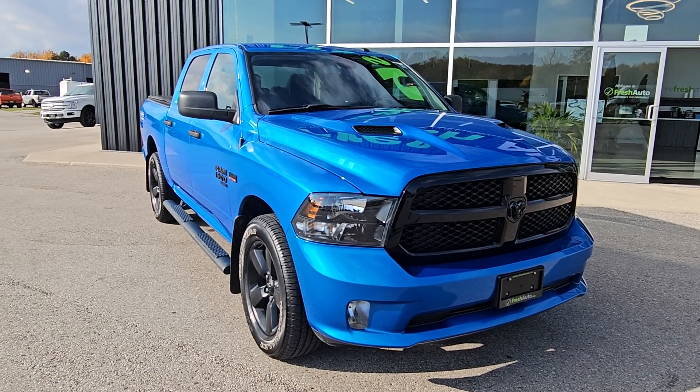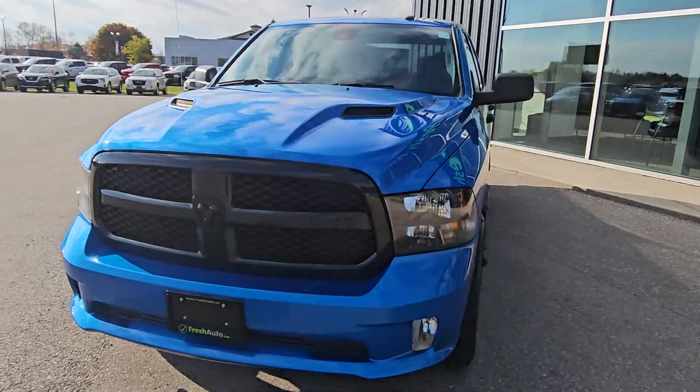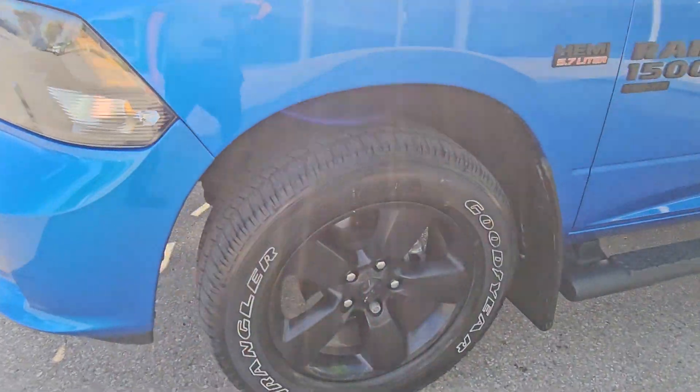Welcome to Fresh Auto. We have a 2022 Ram 1500 with the 5.7 liter Hemi in it, riding on 20 inch wheels.